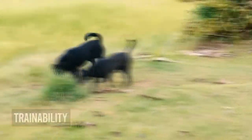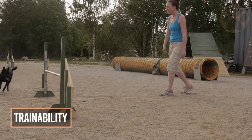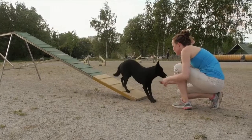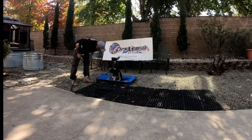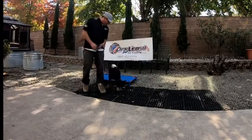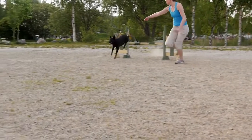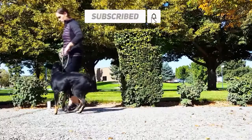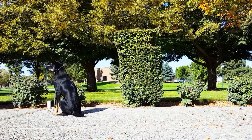4. Trainability. The Australian Kelpie is among the most trainable of breeds, and it excels at sports and demanding working roles. Many are employed as guide dogs or assistance dogs for those with special needs. They are also used in detection and search and rescue operations. Clearly, learning the basics of obedience does not pose much of a challenge to a Kelpie, and a difficulty for most owners is to keep training sufficiently varied and interesting.